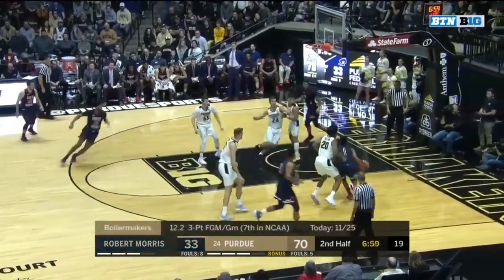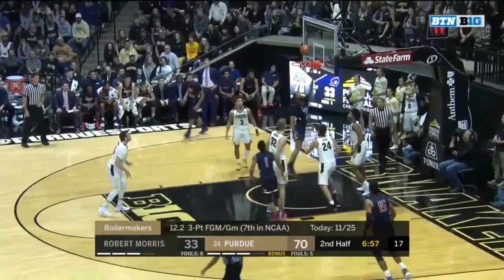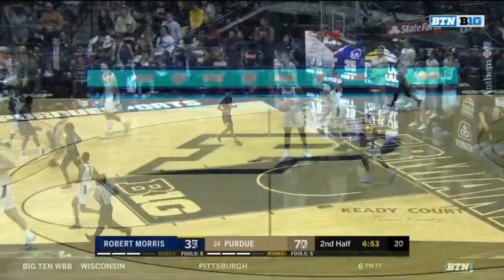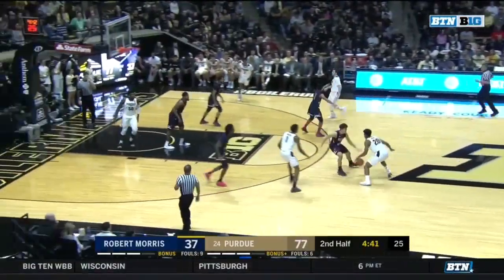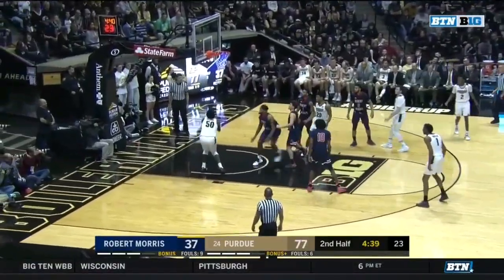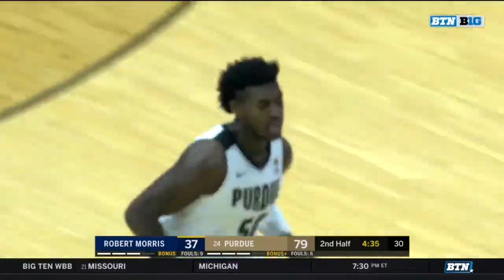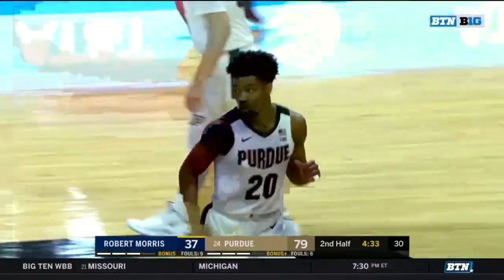70 points already for Purdue and we still have seven minutes to go in the game. A beautiful pass and a layup — well done there by the Colonials. But 17 turnovers now for the Colonials. Great feed, but how about the hands by Williams — that pass was low.